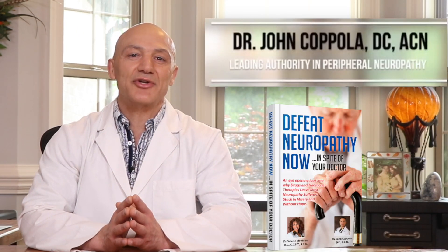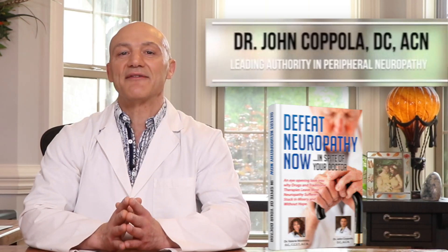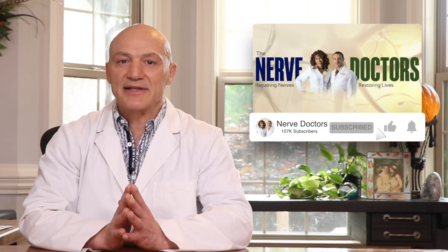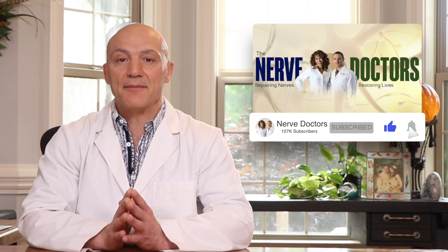Hello Health Explorers. If you've been told your neuropathy is permanent, I'm here to help you achieve new levels of health you've never dreamed possible. Make sure you click on the bell to subscribe for up-to-date and accurate information on peripheral neuropathy and what you can do to overcome it.